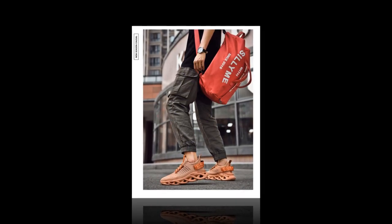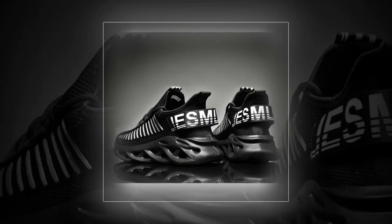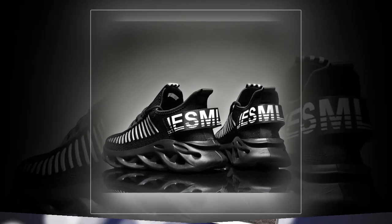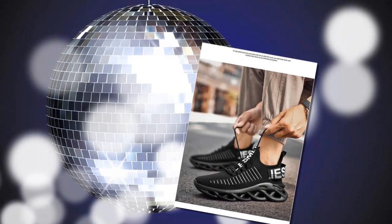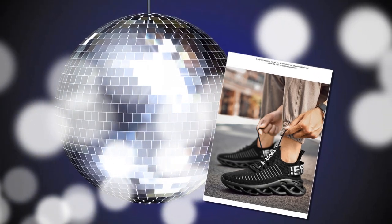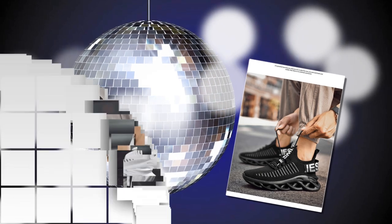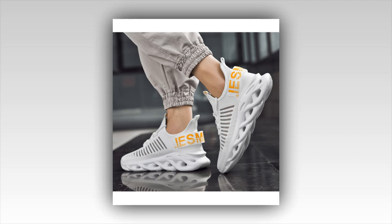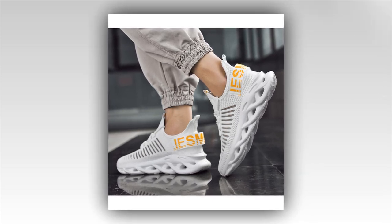Available in classic colors such as white, brown, and black, these shoes are designed to meet the needs of both beginners and seasoned athletes alike. One of the standout features is the breathable mesh upper material, which allows maximum airflow, keeping your feet cool and comfortable even during intense matches. The mesh fabric ensures your feet stay dry no matter how long you play. If you want to buy the product, you can find its link in the description or in the comments section.